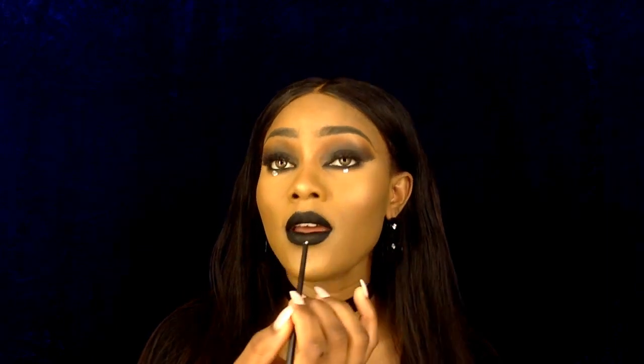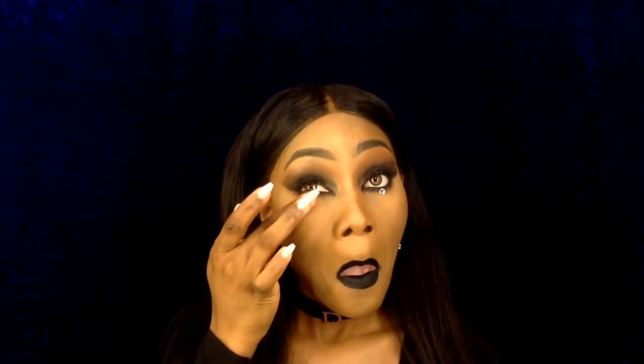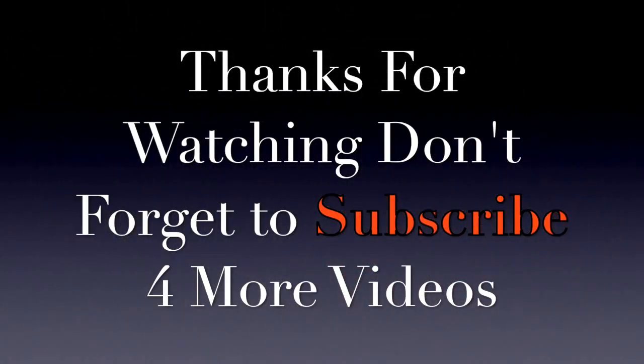I'm quickly going to tidy up my lips with my LA Girl Pro Concealer in the shade Toffee. When I'm done with my lips, I'm going to add crystals to the outer corner of my eyes. I'll go back to my Duo glue, create a dot where I want to apply each crystal, and improvise by using my thumbnail to place them.